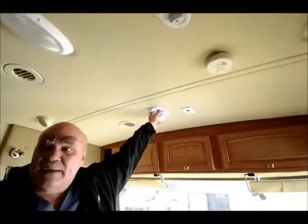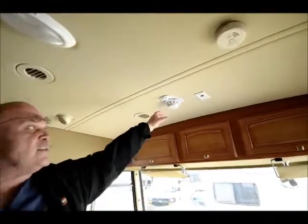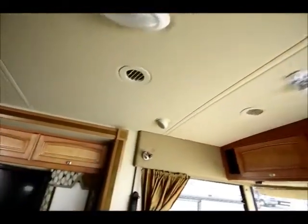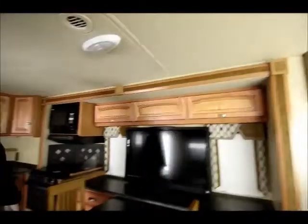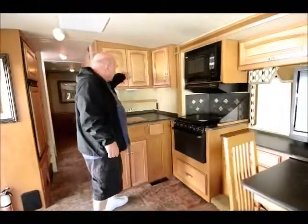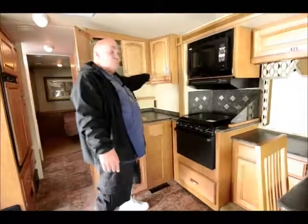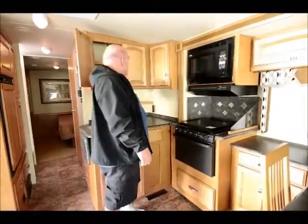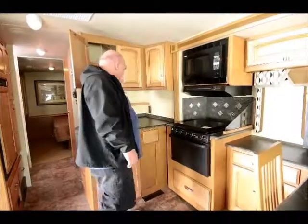It also comes with a TV antenna to get your local stations, and it also comes with a satellite dish. Satellite dishes are very easy — you just bring your receiver and I'll show you how to put it in. It comes with stereo speakers in the ceiling, so when you're watching TV you feel like you're in a theater. The kitchen in this is very clean, very nice — it has good cabinetry. Keep in mind this is just a 30-foot motorhome, but it has a triple slide, so it has lots of storage.